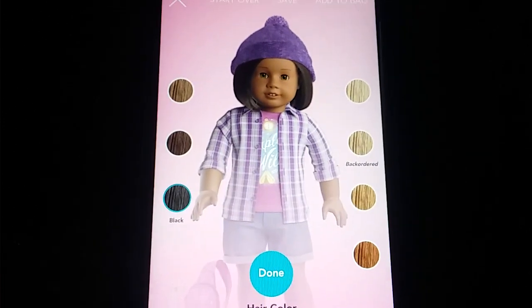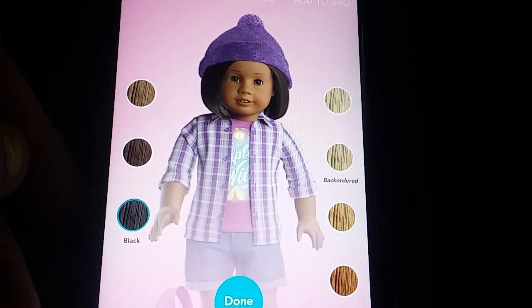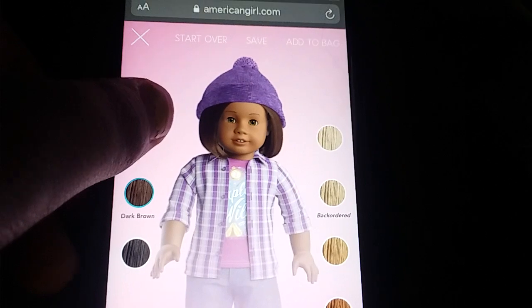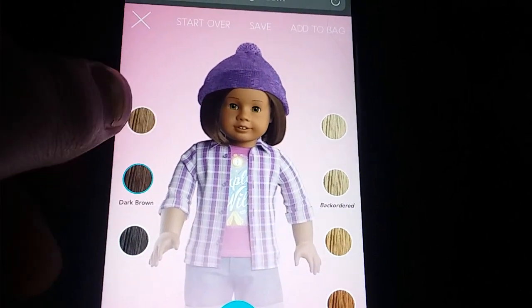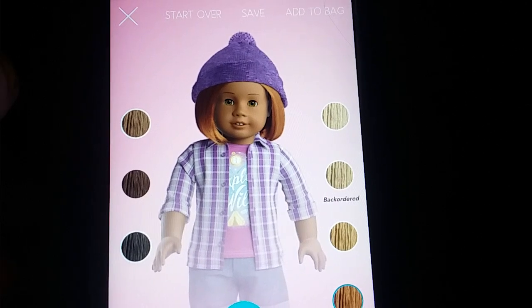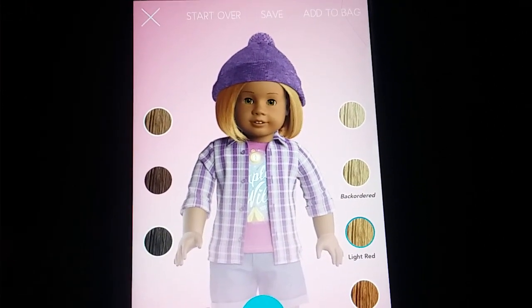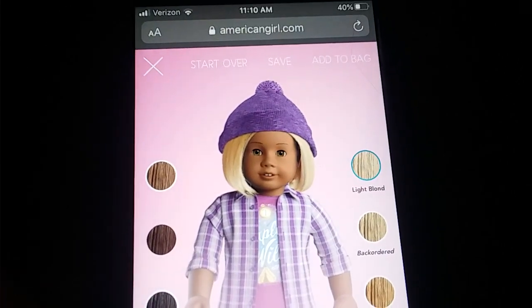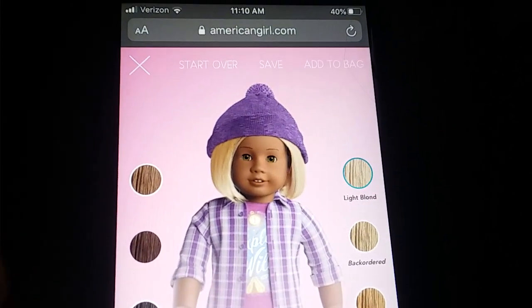Next is hair. For the color, you can comment black, dark brown, brown, red — which is my personal favorite — light red, in other words strawberry blonde hair, blonde, or light blonde, which is kind of like a platinum blonde.